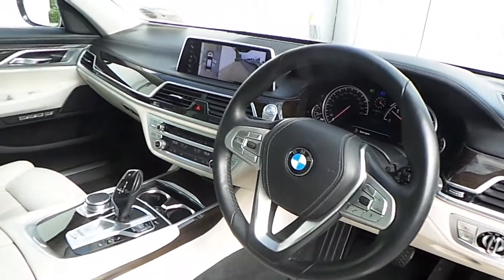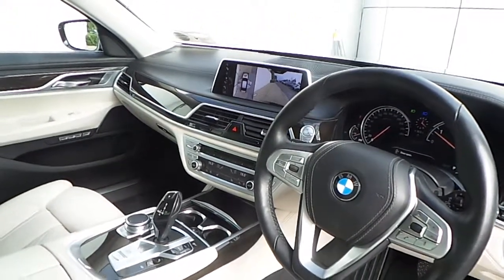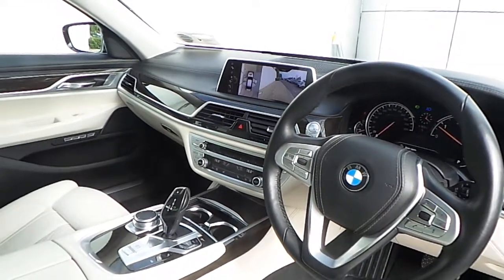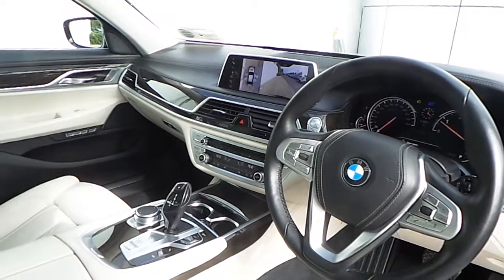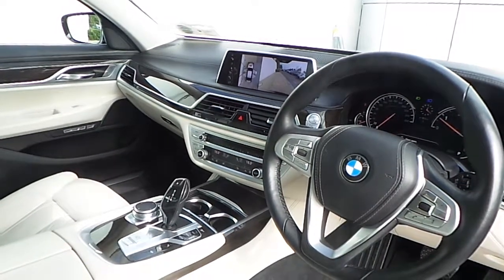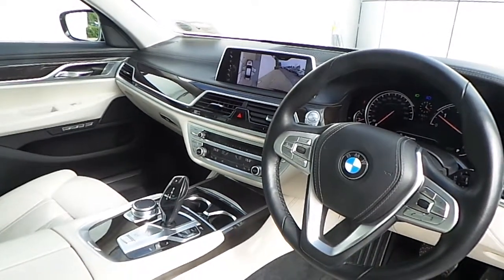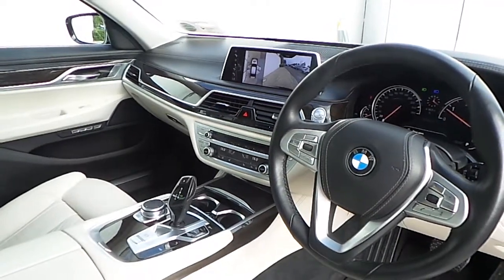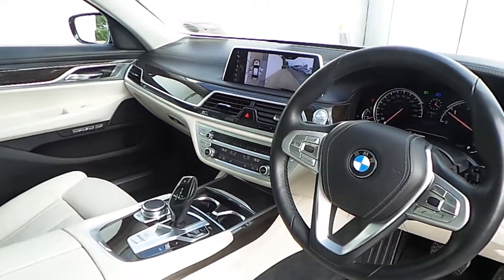Also fitted on this car is BMW advanced parking pack, Bluetooth connectivity for mobile phone and audio streaming, front heated comfort seats with massage function, and rear heated comfort seats.